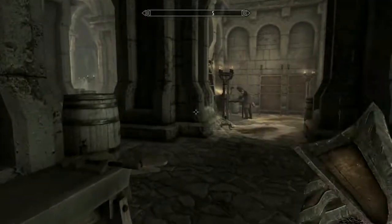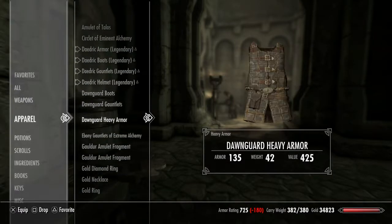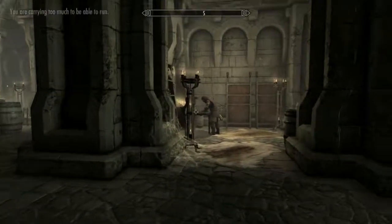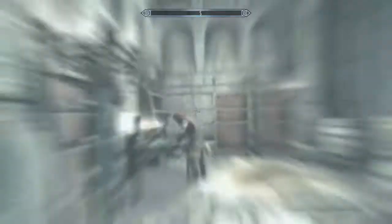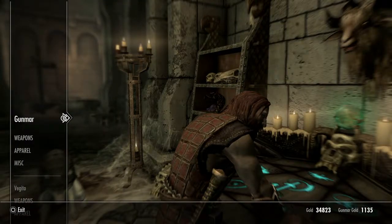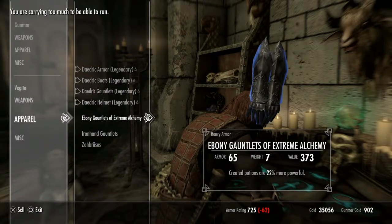Some genius decided to give me all this extra stuff — all this Dawnguard armor. It wasn't even a full set. Admittedly that is a pretty high armor rating, but not compared to my 315. And guess who's brilliant idea it was — Mr. Gunmar. So I decided to sell all my armor back to him, effectively getting free gold.